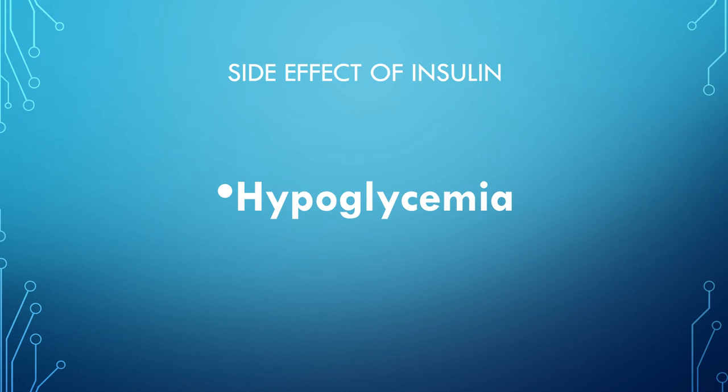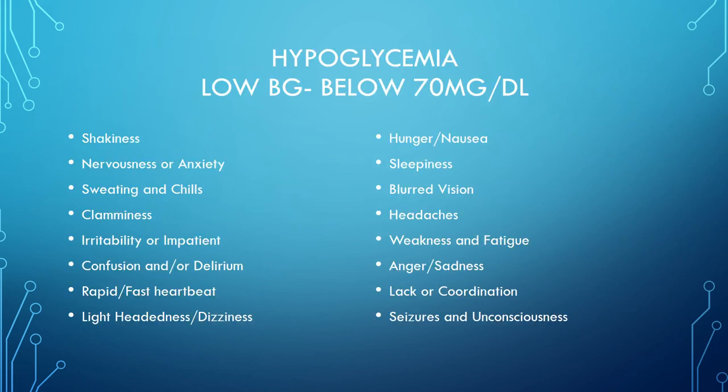A side effect of insulin is hypoglycemia — blood sugar drops below 70. Symptoms include shakiness, nervousness, anxiety, sweating and chills, clamminess, irritability or impatience, confusion or delirium, rapid heartbeat, lightheadedness and dizziness, hunger and nausea, sleeplessness, blurred vision, headaches, weakness and fatigue, anger, sadness, lack of coordination, and seizures or unconsciousness. A helpful mnemonic: 'cold and clammy, get some candy; warm and dry, must be high.'